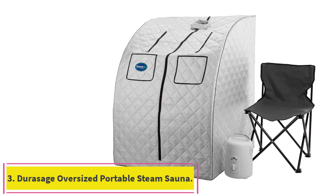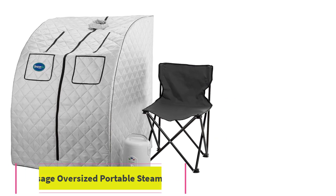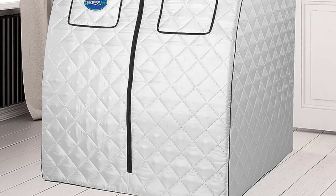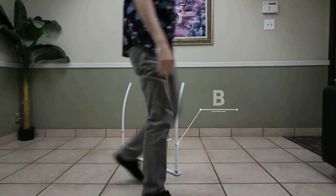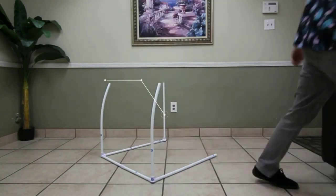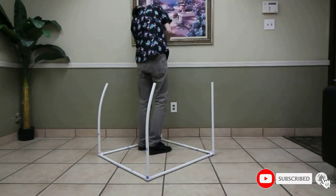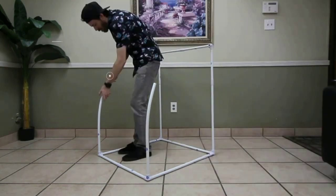Number 3: Durisage Oversized Portable Steam Sauna. This portable, sit-in steam sauna is great if you just want to test the waters of a home sauna or don't have the cash to make a bigger investment. With the pop-up sauna tent and a foldable chair, this sauna kit has everything you need to start a regular sauna routine. However, you may want to replace the flimsy chair with one of your own — just make sure you don't need it for other purposes, as it will get sweaty.